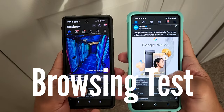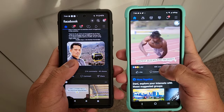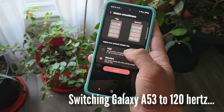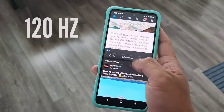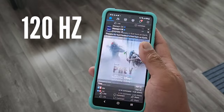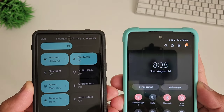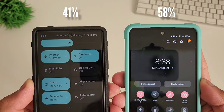Our next test is social media, internet, and YouTube browsing for 1 hour — 30 minutes each for both phones using Wi-Fi on the same router, brightness at 50%. I know the Samsung Galaxy A53 is already on a marginal lead, but I'll put it to 120Hz refresh rate during the browsing test just for fun. After 30 minutes of browsing, and even with the Galaxy A53 set to 120Hz, Pixel 6a is now down to 41% while Samsung Galaxy A53 still has over half at 58%.